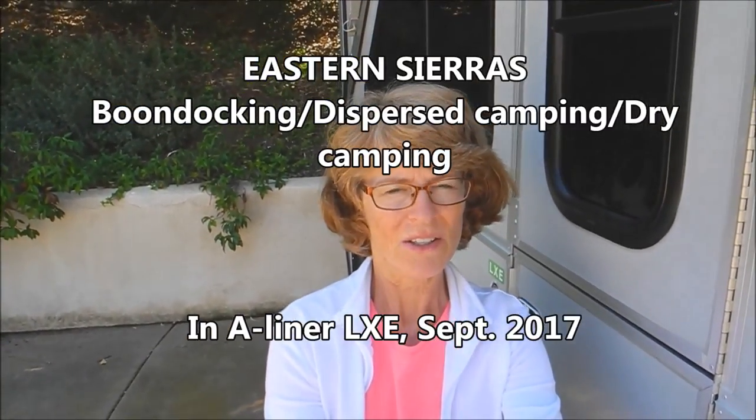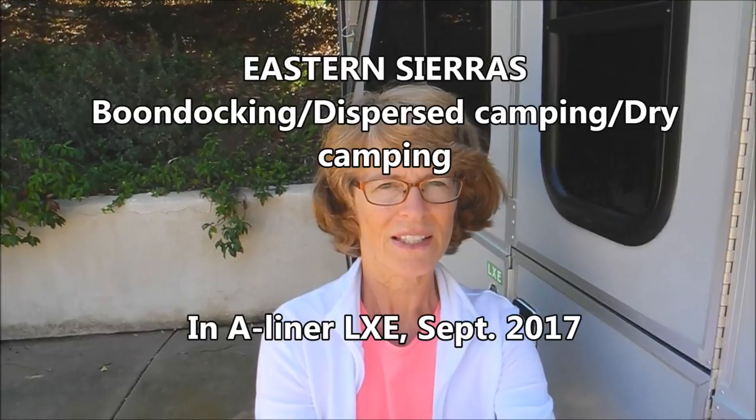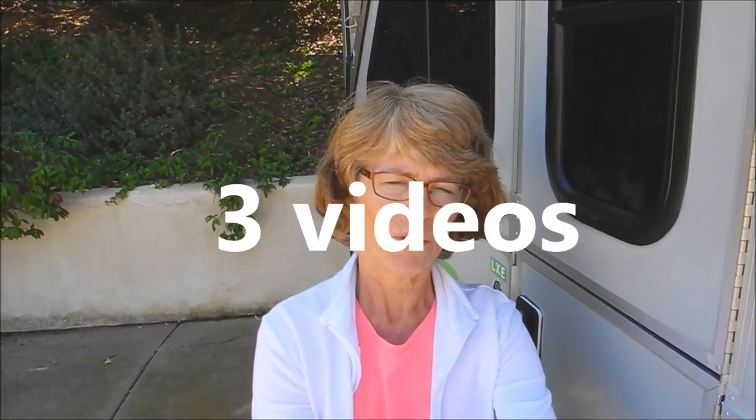We took a two-week trip to the Eastern Sierras in our new A-Liner LXE pop-up camper. This is video one of two. We're going to talk about boondocking, dry camping, dispersed camping down some dirt roads — remote camping with no hookups — which is what we like.